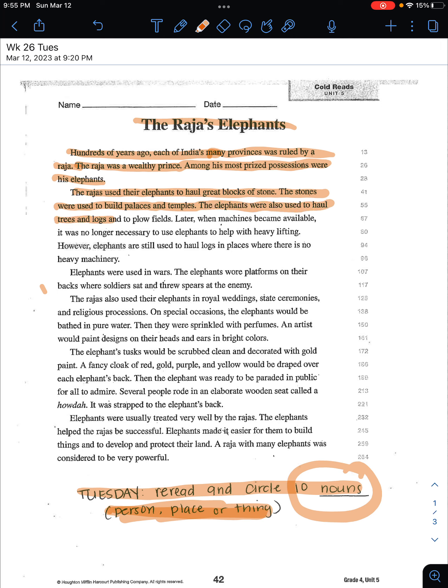'The elephants were also used to haul trees and logs and to plow fields. Later, when machines became available, it was no longer necessary to use elephants to help with heavy lifting. However, elephants are still used to haul logs in places where there is no heavy machinery. Elephants were also used in wars.'